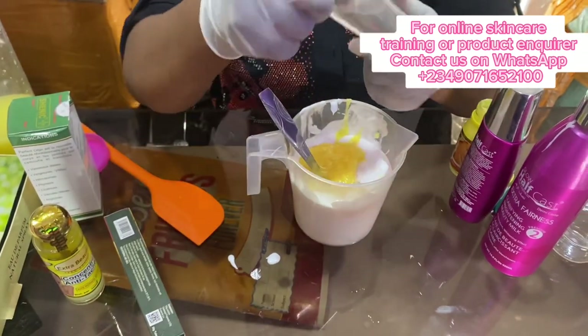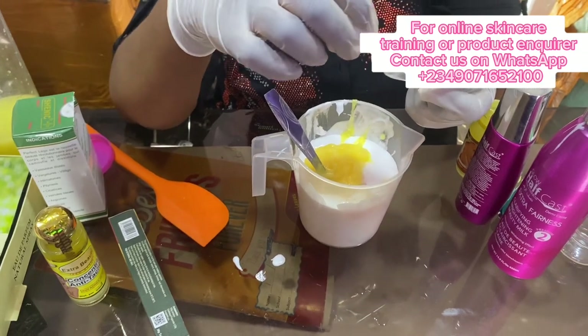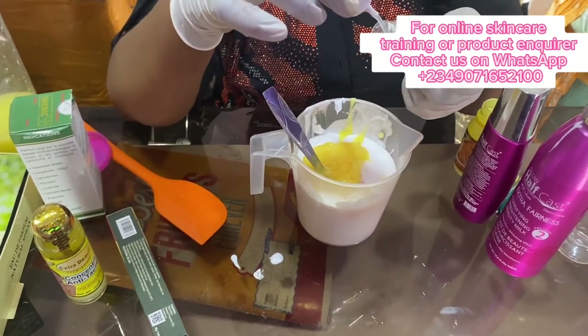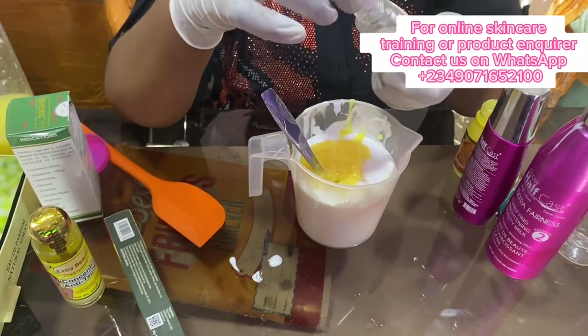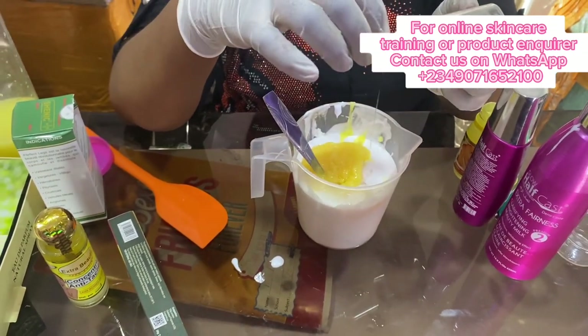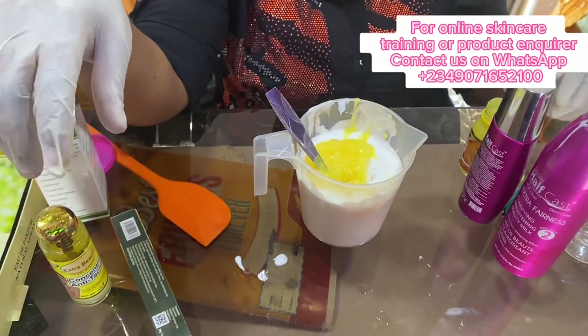Next serum — like I said, I'm mixing this for a client. She needs a very good whitening glowing oil. I'm going in with 50ml. So I'm not using everything — just half of this. This is 100ml, so half of it is 50ml.